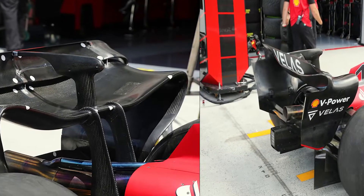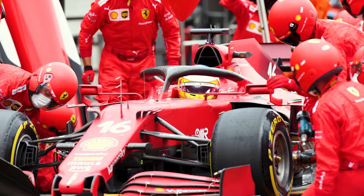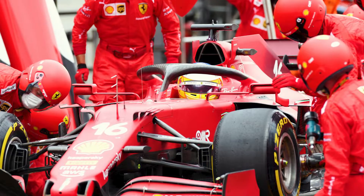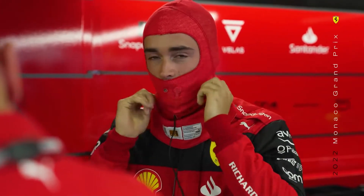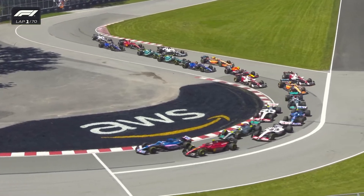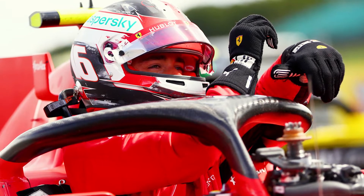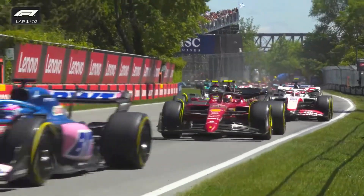That effort culminated in the arrival of a new rear wing at the Canadian Grand Prix, but the team would only have enough parts for one of its drivers on this occasion. Charles Leclerc was chosen because the Monegasque driver had to start from the back due to power unit penalties. If he spun and broke it in the wet qualifying session, switching to the older spec would not have been a total disaster.